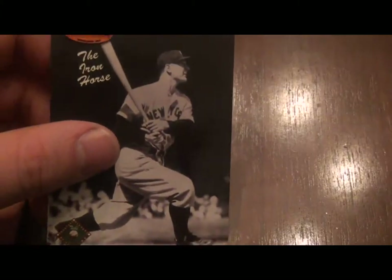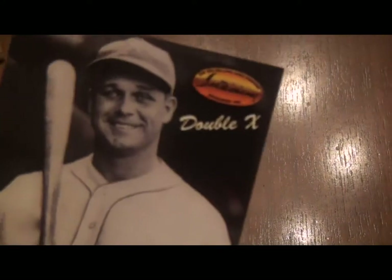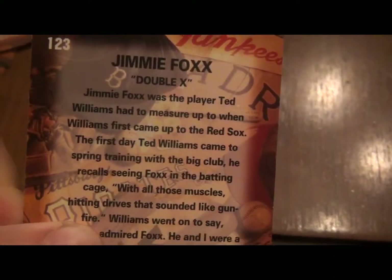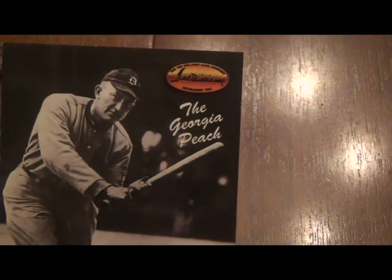There's 'The Iron Horse' — take a wild guess who that is. And no, it's not Cal Ripken — it's Lou Gehrig, obviously. Then 'Double X' — I thought that looked like Hornsby but it's Jimmy Foxx. They had two X's in his name. I was born in the '80s so I don't remember these guys. There's Ruth — obviously Ruth. And there he is with Ted. Look how skinny Williams was at the time. And as a Tigers fan, you've got to love 'The Georgia Peach' right there — Ty Cobb.